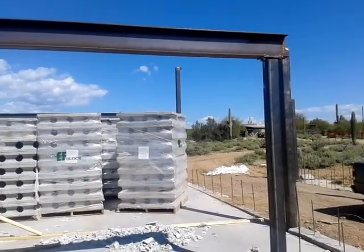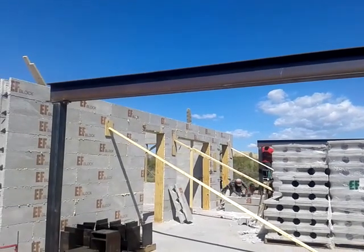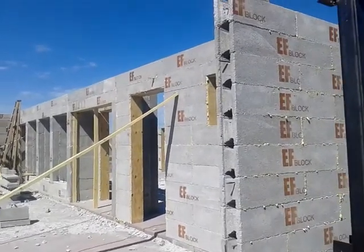Still out here in North Scottsdale. They got some decorative I-beams going in here, kind of a contemporary look — you'll see it all when we get to the end. They're finally getting that steel in there; we've been waiting on them.